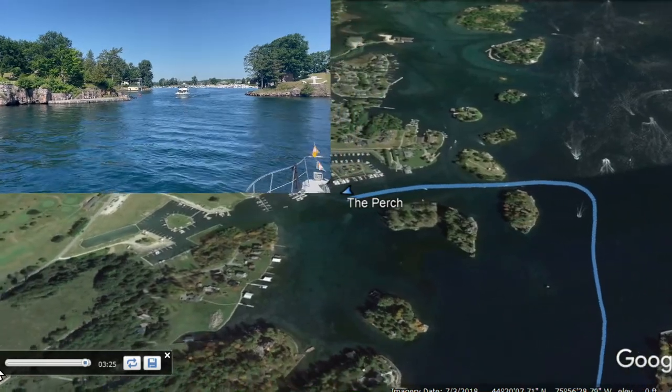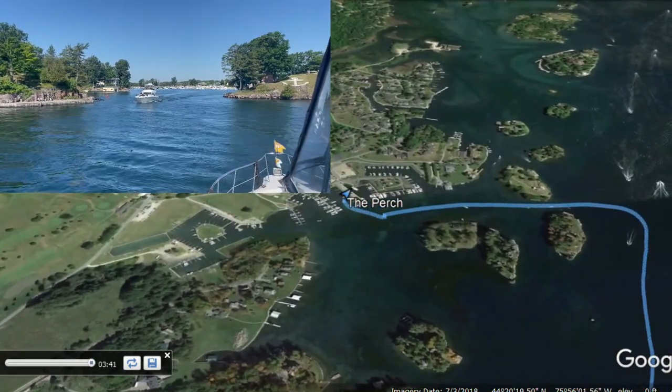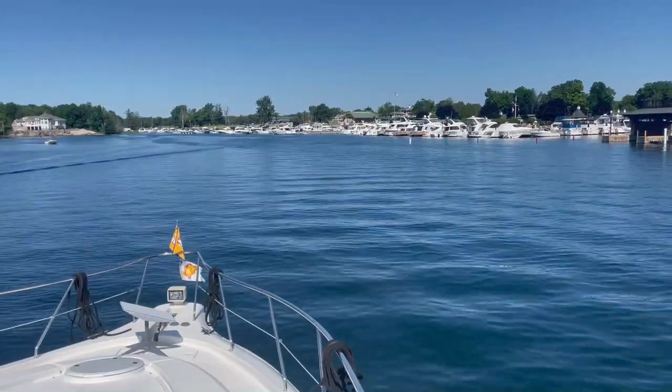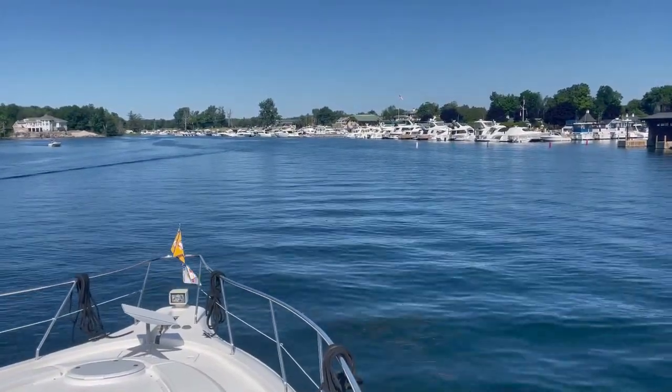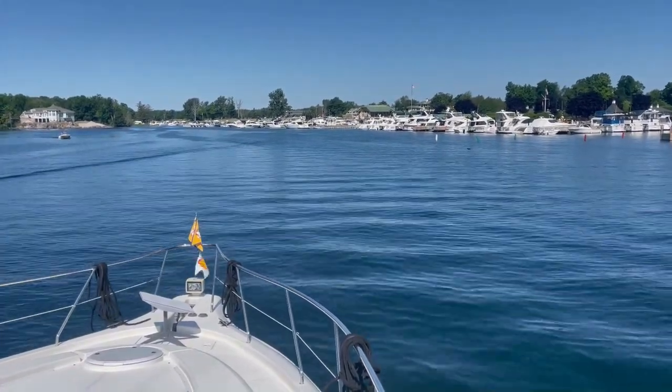You can see you could get around those islands to the south, but there are some rocks. So thanks to the local knowledge, we went a little bit further north, went between those islands, and arrived safely at the Thousand Islands Club, where we would spend a few days, including the 4th of July.